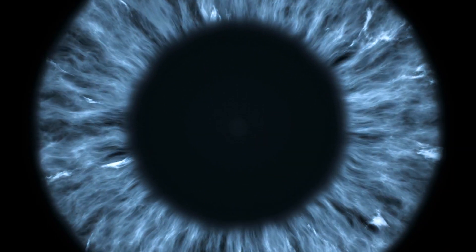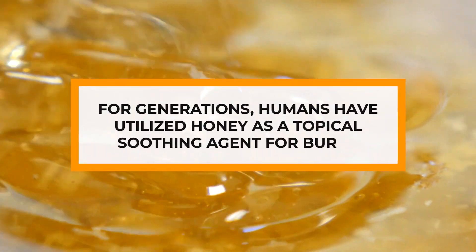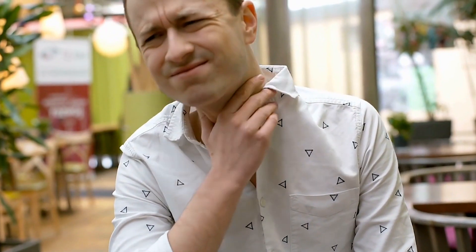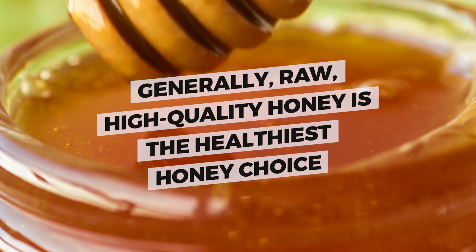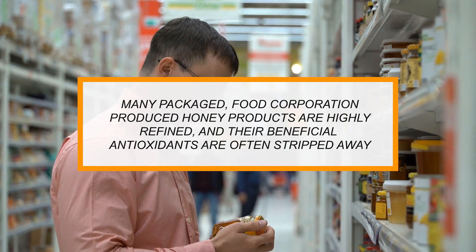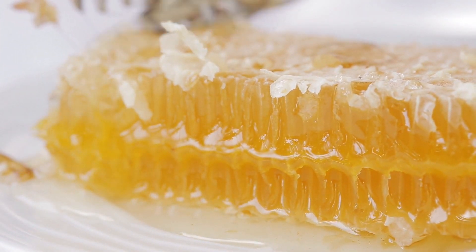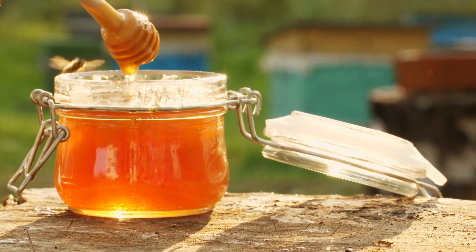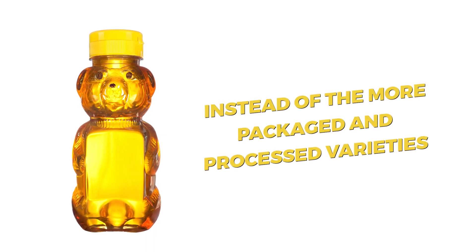Honey may also be good for your eyes. Did you know that honey can be used as a natural remedy for various ailments? For generations, humans have utilized honey as a topical soothing agent for burns, and honey is often used to soothe sore throats. The health benefits do depend on the type of honey. Generally, raw, high-quality honey is the healthiest choice. Many packaged, food corporation-produced honey products are highly refined, and their beneficial antioxidants are often stripped away. But natural, raw honey is still practically ageless — it can sit on your shelf pretty much indefinitely without ever going bad. Therefore, if you can afford the extra cost, it's probably better to go straight for raw, untreated honey instead of the more packaged and processed varieties.